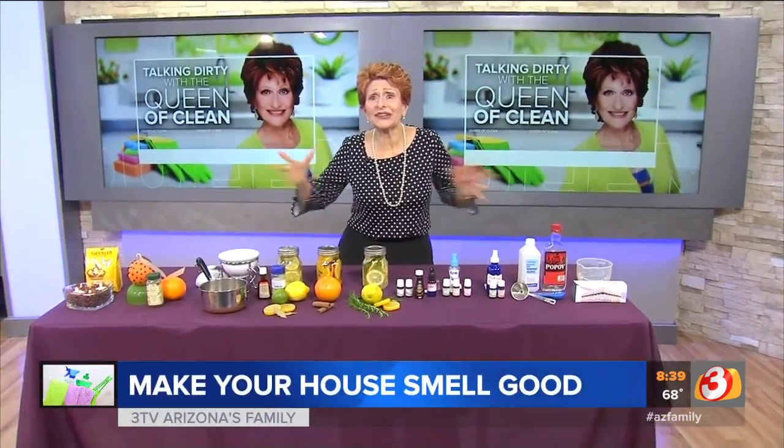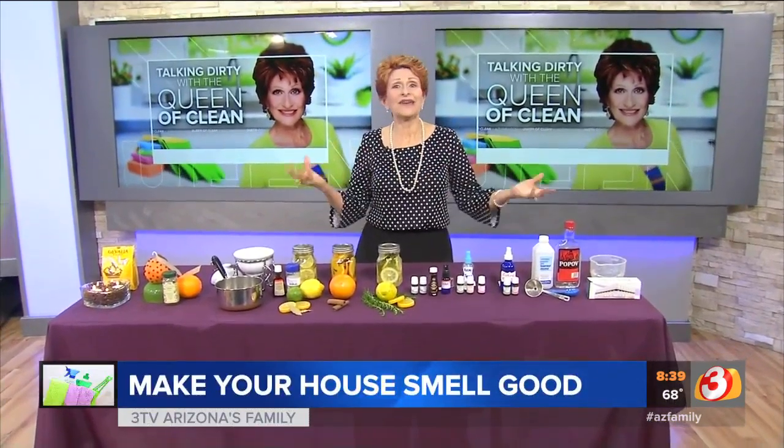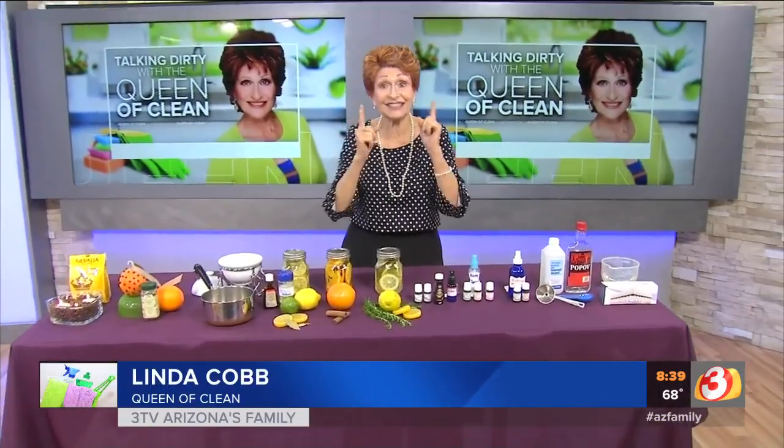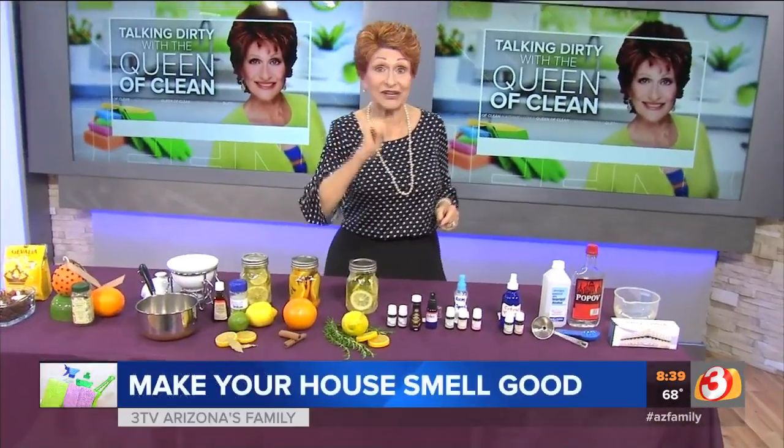I get so many letters and emails about how to make the house smell great. So today I've got some really easy ways to make it smell good and do it naturally.